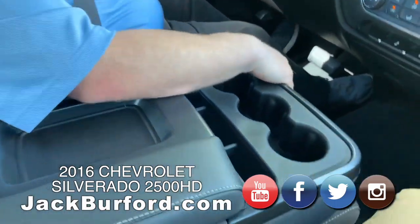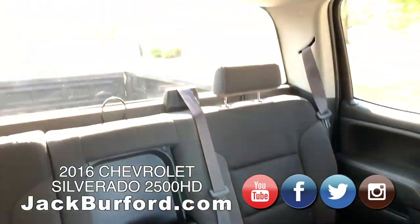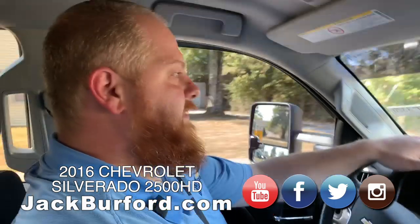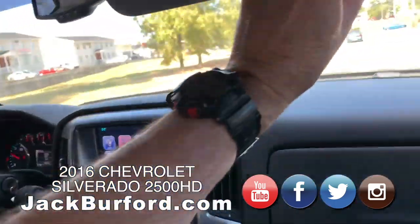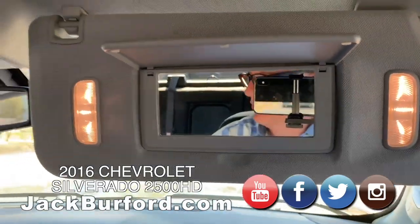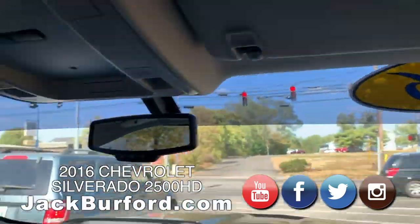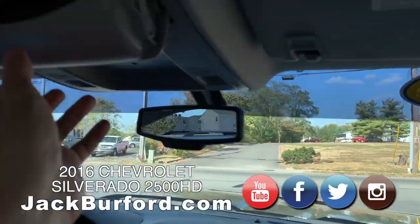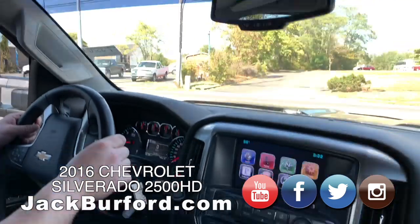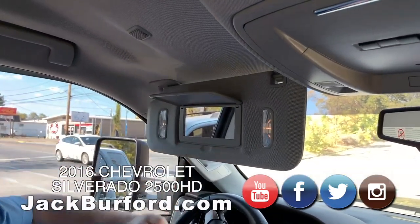You can fit six people in this truck comfortably. Greg likes the illuminated vanity here — oh, they are gorgeous. And the light comes on real smooth, it fades on the LEDs. The compartment's up here — put your sunglasses up there. This is nice, it's even got the fade-in on that side.